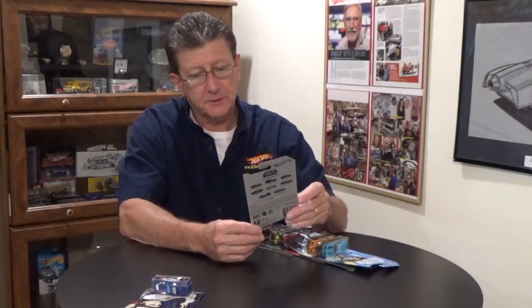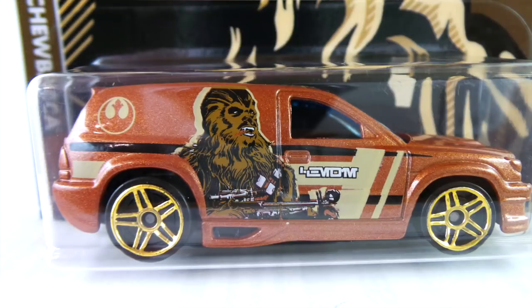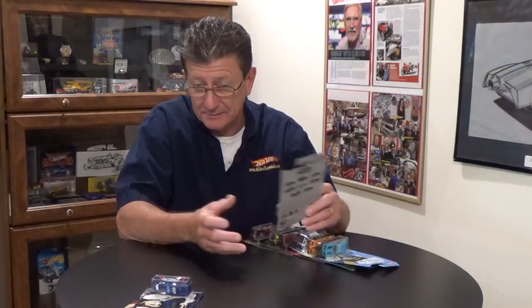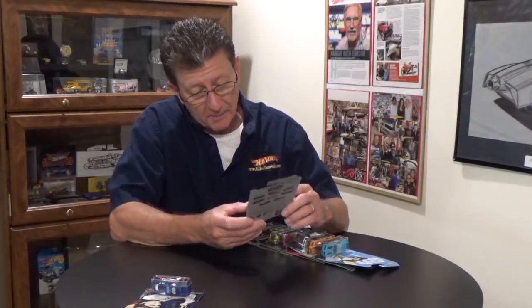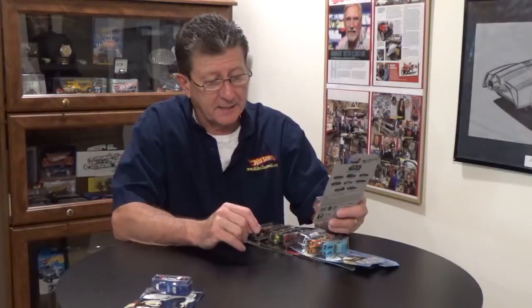Number two is Chewbacca. This one is the Fandango. It looks like a candy bronze metallic. The base is again a very dark blue plastic. The tampos are of course Star Wars and has Chewbacca on the side. I've never really found any tampo variations on these — when you look at the picture, that's basically it. The interior is black and the window again is a dark blue transparent, riding on gold chrome PR5s.